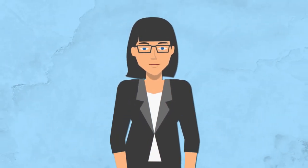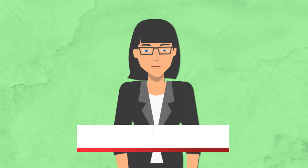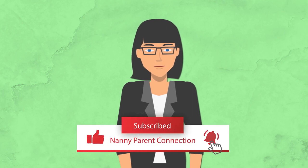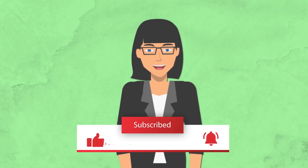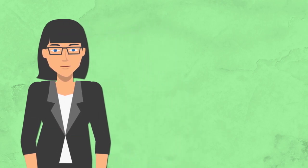Give it a try and let us know how it goes. Thanks for watching, and don't forget to like, subscribe, and share this video with all the families you know. In case you haven't seen it, don't forget to check out this video: How to Use ChatGPT to Create Custom Stories for Your Kids. Until next time, happy snapping!